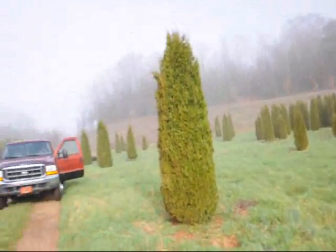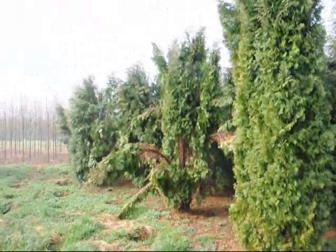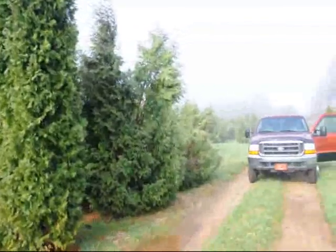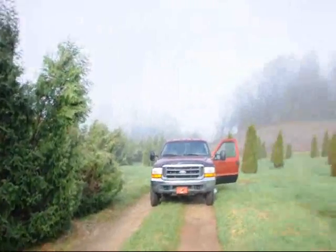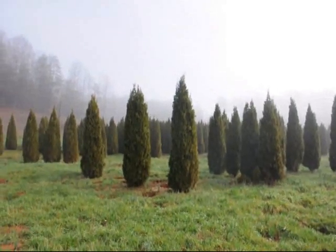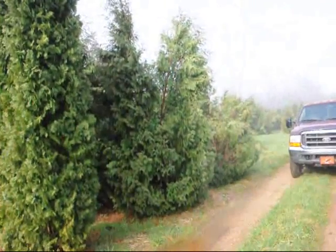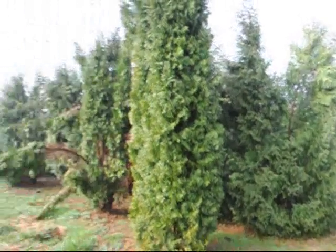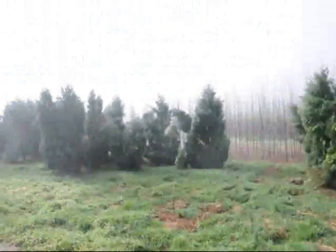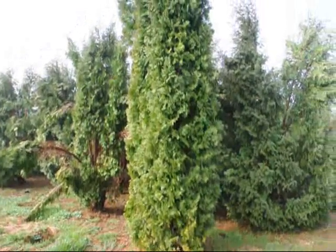If we take a look over here, you can see these are Techni, and you can see how they just fell right apart. So there are a few Pyramidalis in there too. You can just see the difference — how well these held together versus some of these others, the Techni and the Pyramidalis. Give us a call at 215-651-8329.